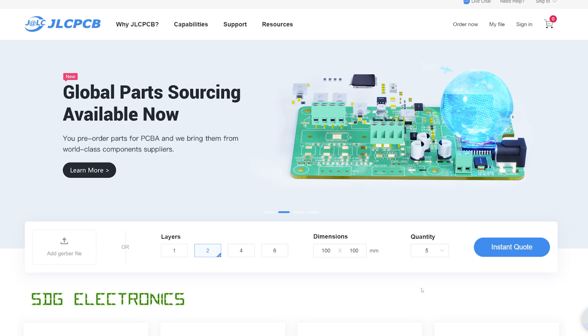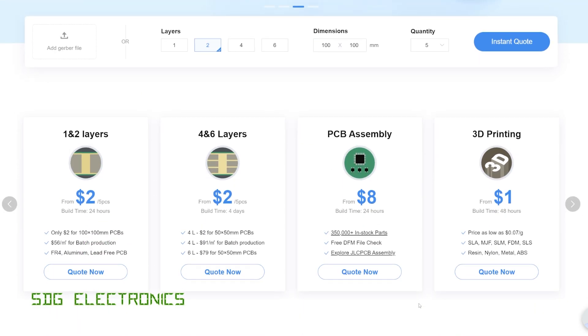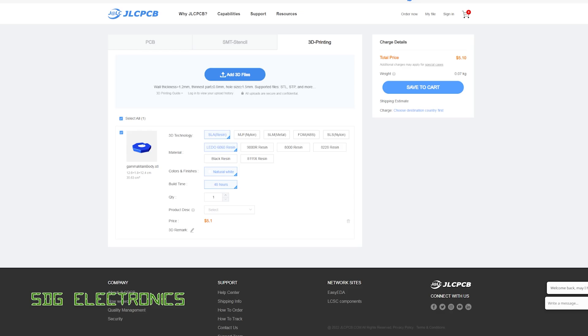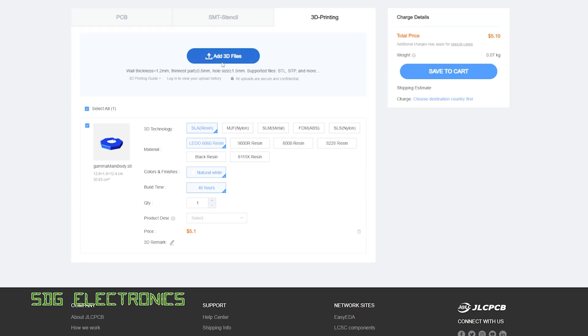Our sponsor for today's video is JLCPCB, who are currently focusing on delivering low-cost 3D printing to hobbyists and professionals. 3D printing is now available from just $1 with a build time as low as 48 hours. All you have to do is go to the order page, upload your 3D CAD file, pick all the options, and it gives you an immediate cost as well as the amount of time it will take. So don't forget to visit JLCPCB if you want to get some 3D printed parts made.